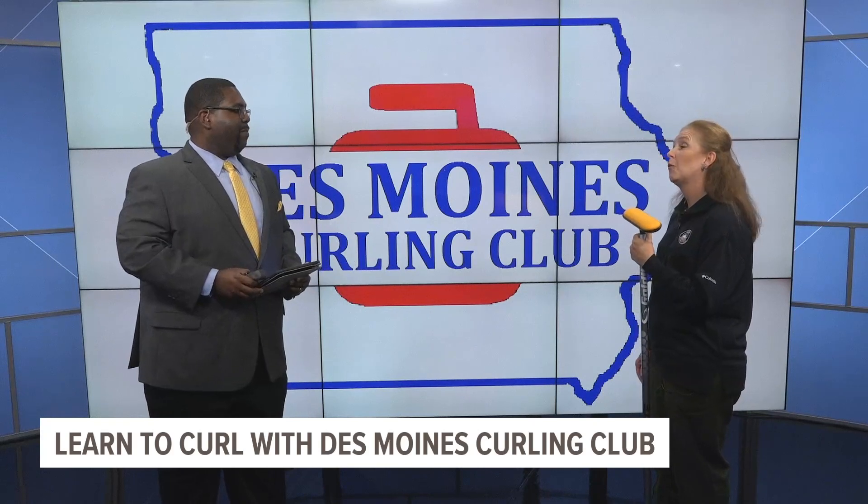Our youngest son, when he turned 21, decided that he wanted to do this for his birthday. So we joined a Learn to Curl, did the first Learn to Curl, and we were sunk in right away. It was so much fun.